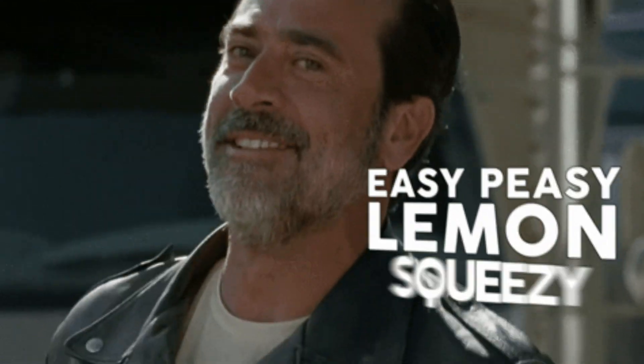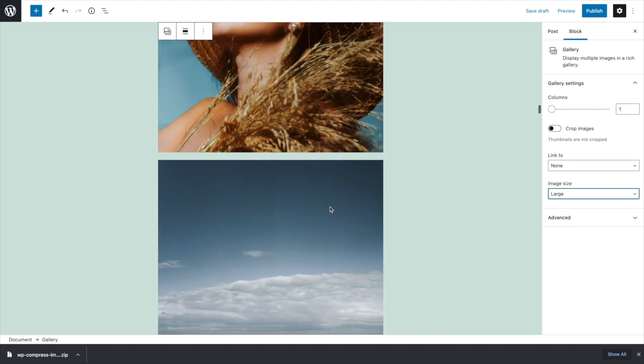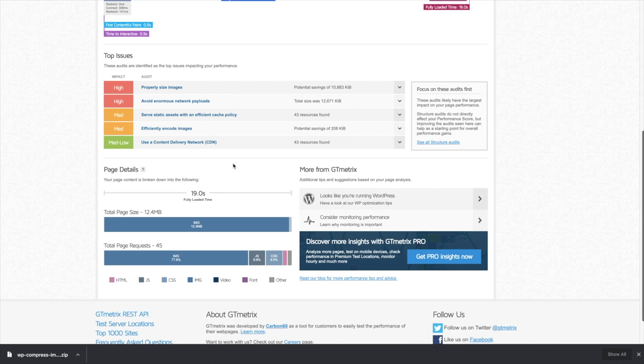And it couldn't be easier to set up. But first, let me show you a page without WP Compress. This website is stacked with images, which means it's in danger of loading very slow — and yeah, it does. The website is getting a D-grade for its 19 seconds loading time and the 12 megabytes it takes up. But don't worry, we're going to use WP Compress to fix this.